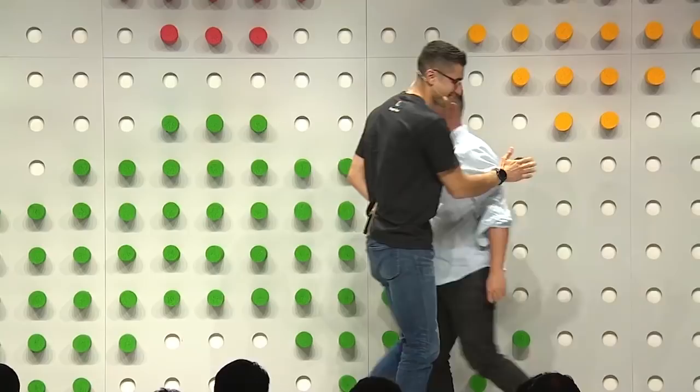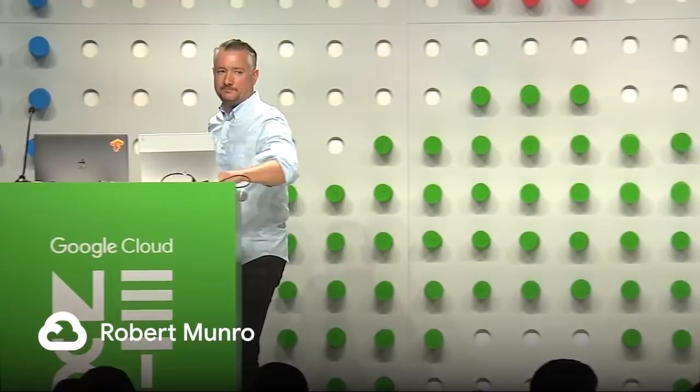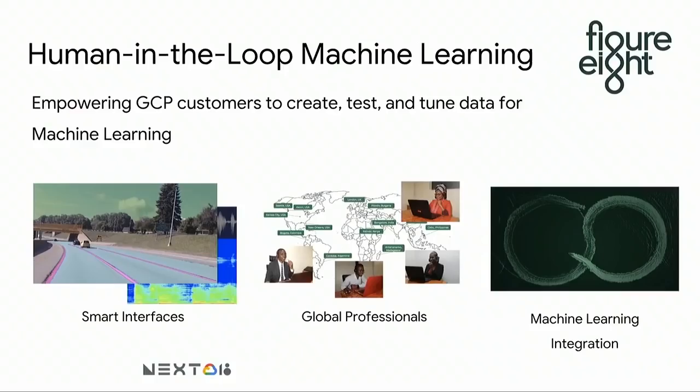And now we have Rob Monroe, CDO of Figure 8, to talk about our human labeling partnership. Something that all of these AutoML use cases have in common — which is different from a lot of the existing off-the-shelf APIs in GCP — is that they rely on human-labeled data. Humans go in and say, this label applies to this image, and that powers the machine learning to do this at scale. Figure 8 is a company that provides software to label your data for machine learning — it's the most widely used software for GCP customers today. And it was delightful to find out that Opendoor is actually one of our customers, so those images you saw in the previous presentation are ones that our workforce labeled for them.